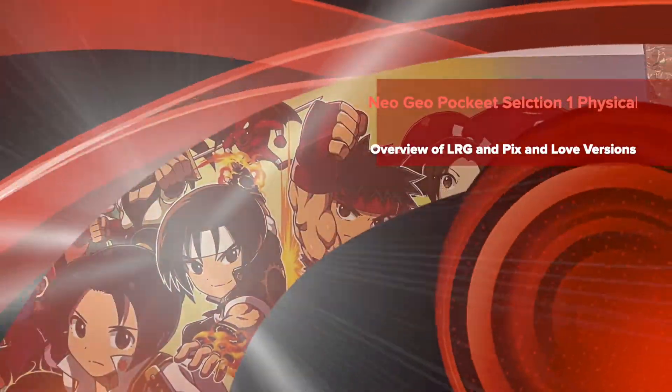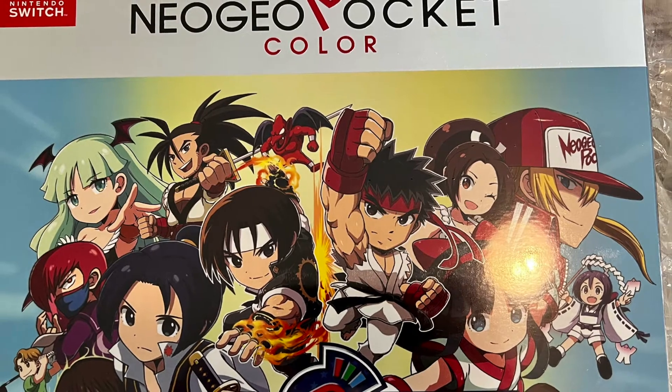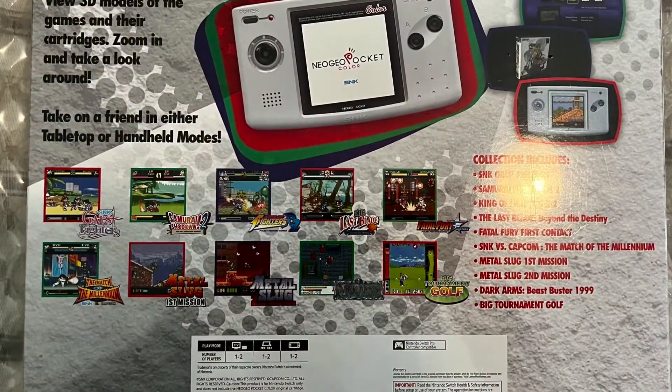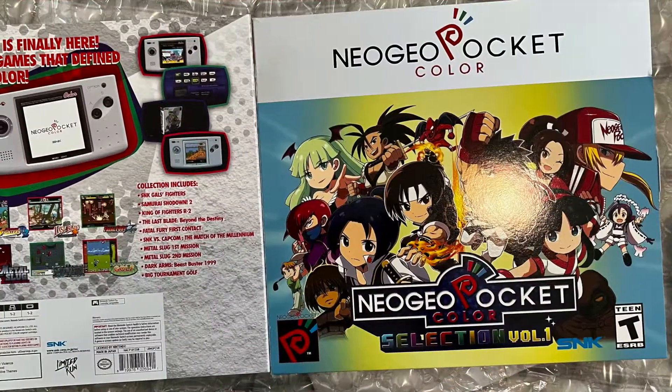Hello everyone and welcome back to the channel. MarcoCollectiveGamer77 here and today we'll do an overview and unboxing of the Limited Run Games Neo Geo Pocket Volume Selection 1 Physical Edition along with comparison to the Pix and Love versions.